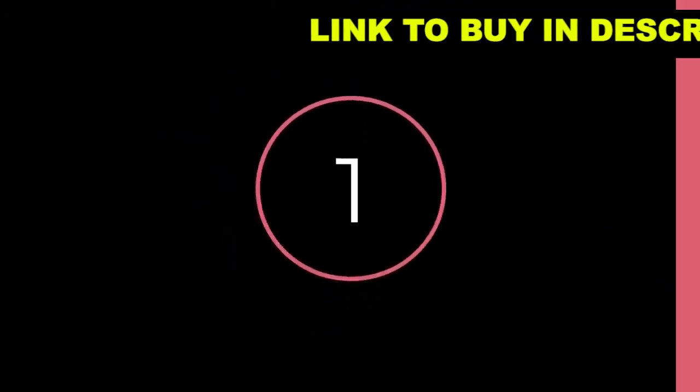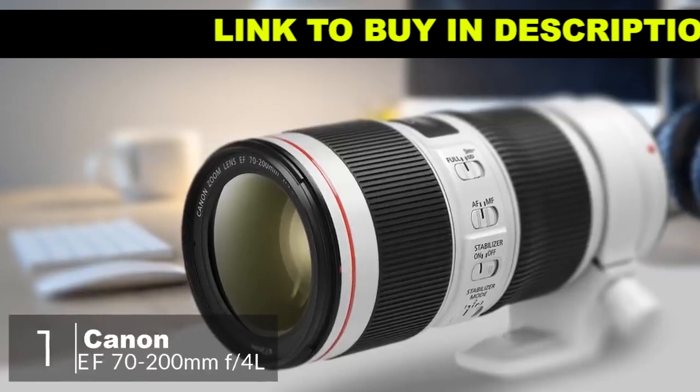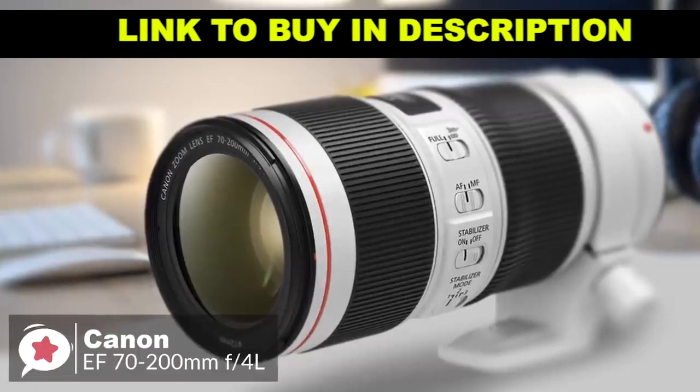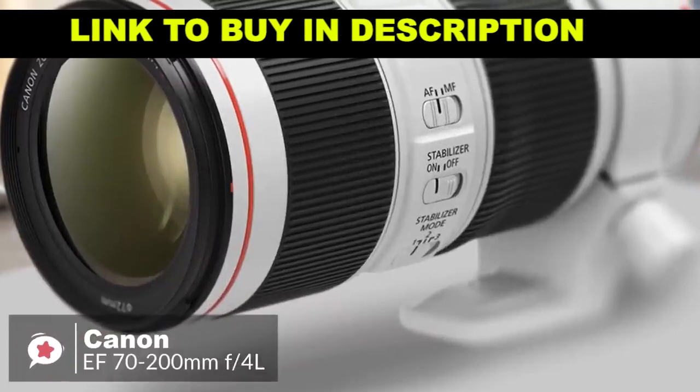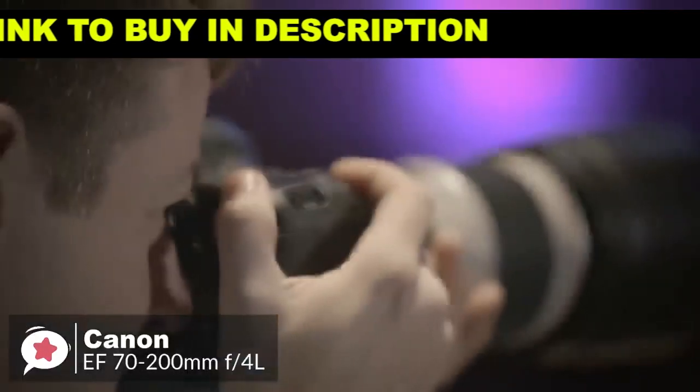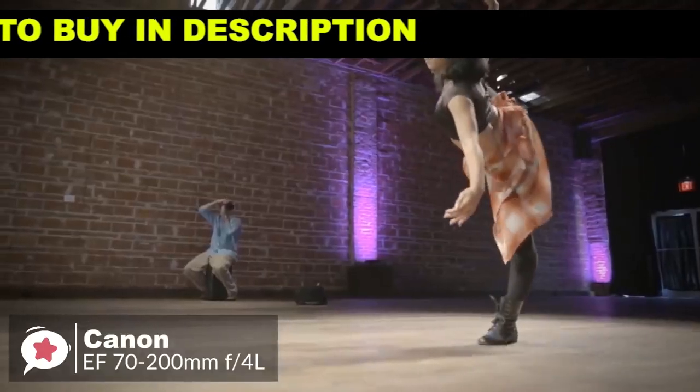At number one is the Canon EF 70-200mm f4 L IS USM lens. The Canon EF 70-200mm f4 L IS USM is a sharp zoom with very strong image stabilization. It's not an f2.8 lens, but it's still an excellent performer.